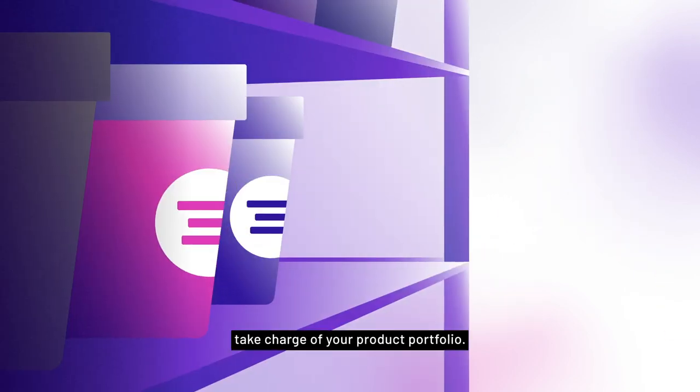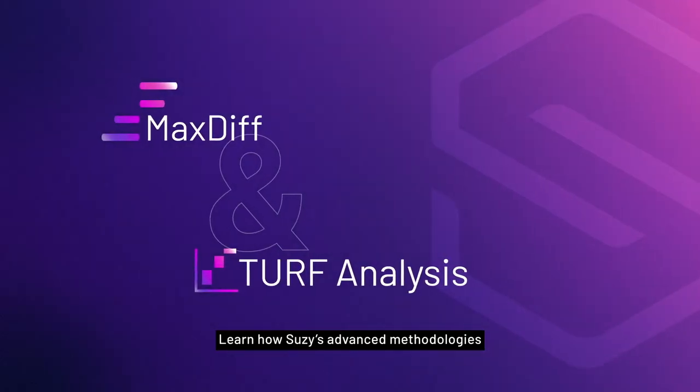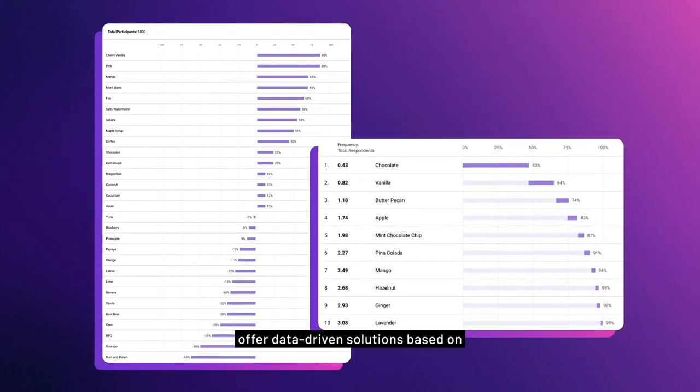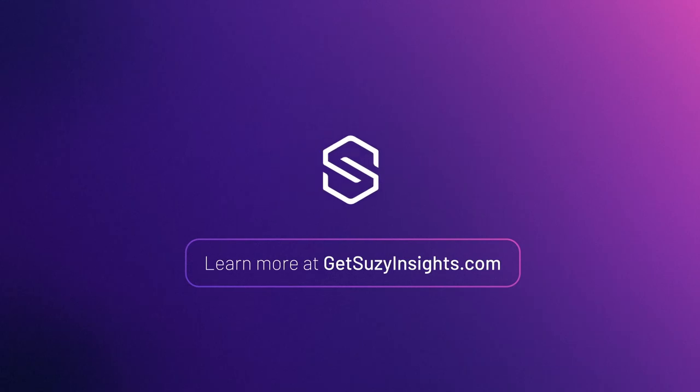Stop relying on guesswork and take charge of your product portfolio. Learn how Suzy's advanced methodologies offer data-driven solutions based on real consumer preferences. Visit GetSuzyInsights.com today.